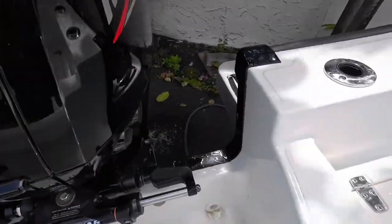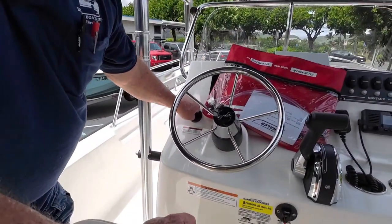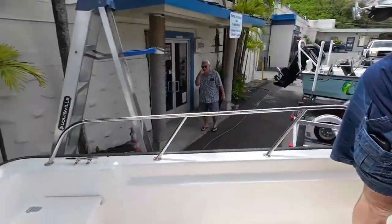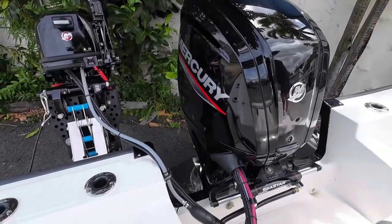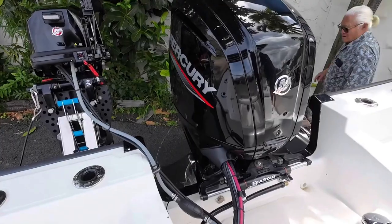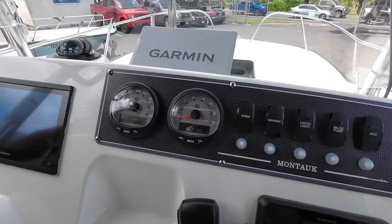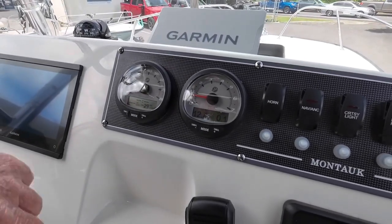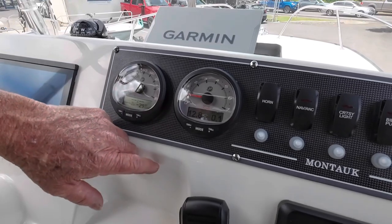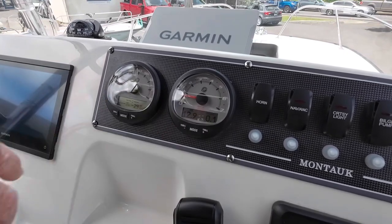To start it up, all we're going to do is turn the key to the on position. There it is. The tachometer is showing that the engine is running. This reads the battery voltage and how many hours are on the engine.